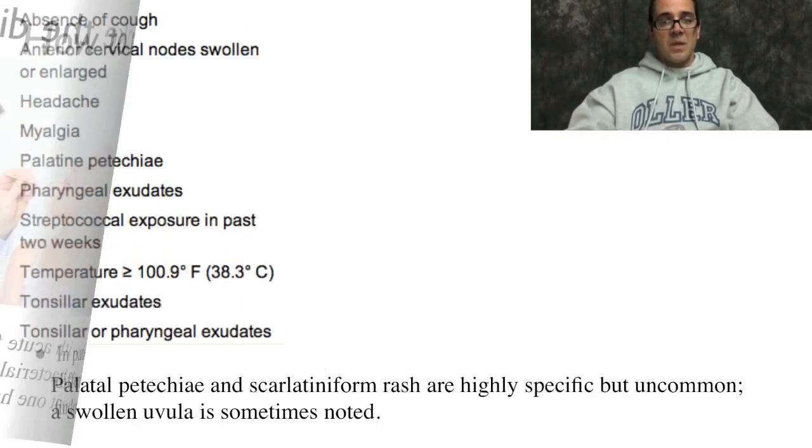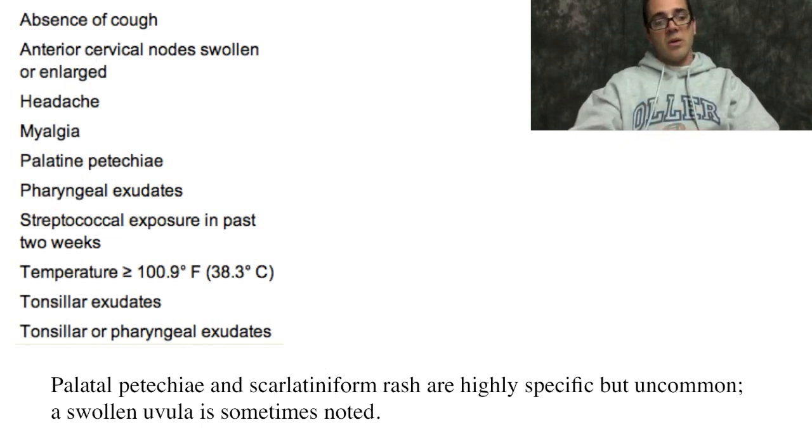There has to be more to it than that. These criteria help us make a better diagnosis: absence of a cough, anterior cervical lymph nodes that are swollen or enlarged, headache, body aches, red spots on the palate of the throat, pharyngeal exudates, streptococcal exposure in the past two weeks, temperature more than 100.9 degrees, and tonsillar or pharyngeal exudates. Palatal petechiae and a scarlatiniform rash — a palpable sandpaper-like rash — are highly specific but very uncommon presentations of strep throat.